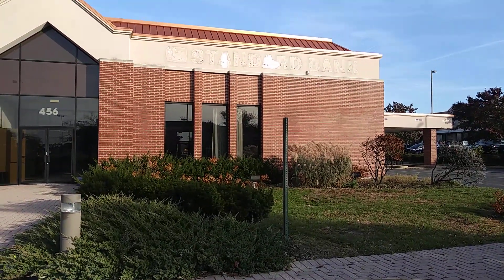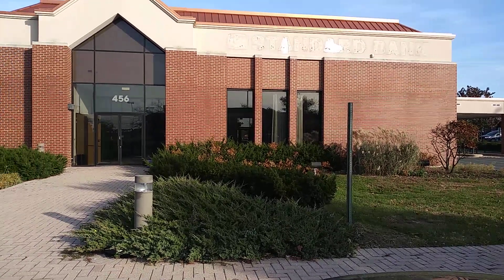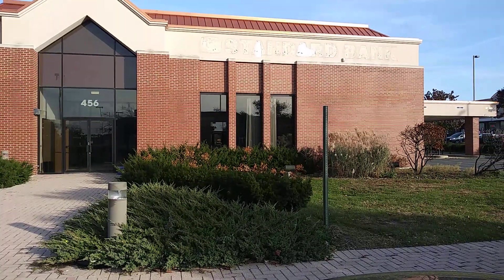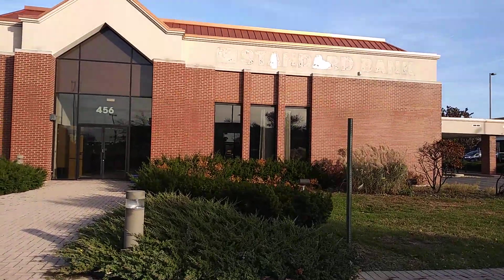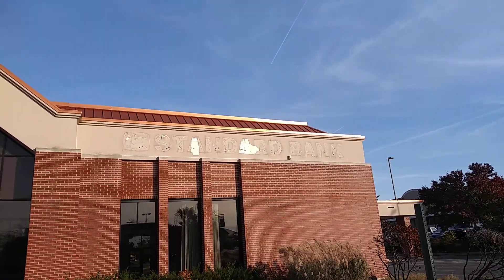This one's closed, and I believe that other one in Naperville is closed too, but I didn't do that one because it had a second floor and other people were leasing offices on the second floor. I did a drive around of this and it looked like this was just a bank with no second floor. So let's go take a look at this Standard Bank.